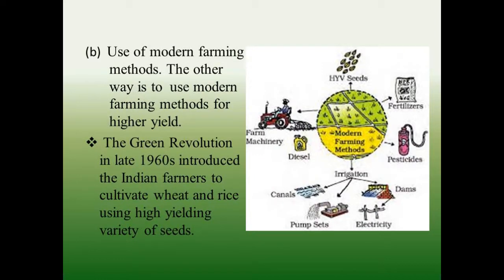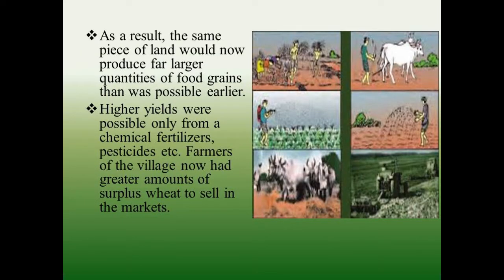The other way is to use modern farming methods for higher yield. The Green Revolution in the late 1960s introduced Indian farmers to cultivating wheat and rice using high yielding variety of seeds. As a result, the same piece of land would now produce far larger quantities of food grains than was possible earlier.